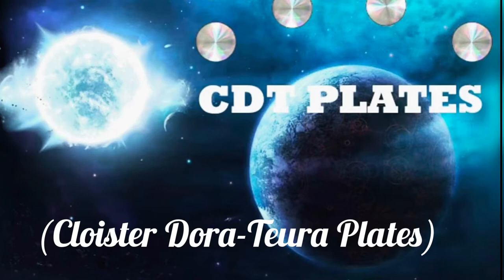CDT plates are a series of 12 pre-Atlantean silver holographic disc records from 248,000 years ago. They are small, pale silver physical discs that contain massive amounts of practical physical and spiritual evolution advancements, known as sacred spiritual science teachings. These are translated by the three speakers — the three CDT plate speakers or translators of the Cloister Dora Chora plates.